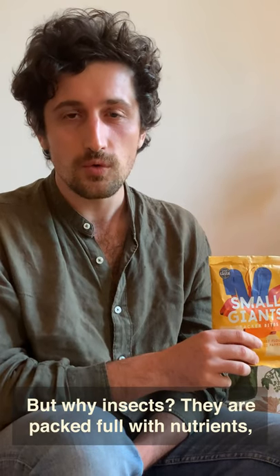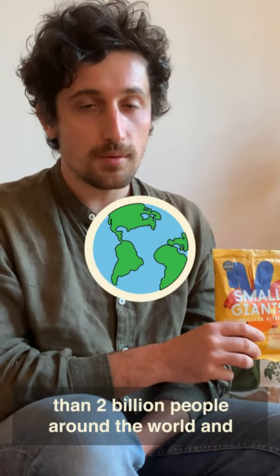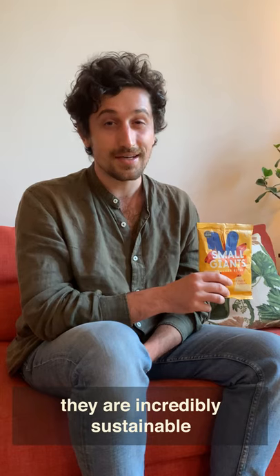They are packed full with nutrients: protein, vitamins, minerals. They are eaten by more than 2 billion people around the world and they are incredibly sustainable.